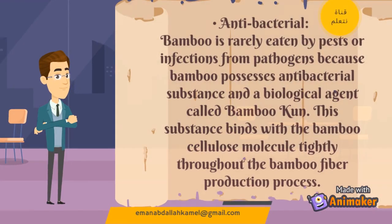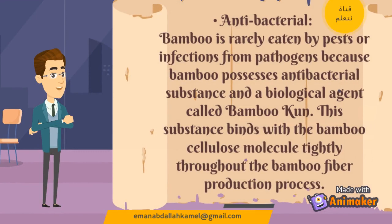Antibacterial: Bamboo is rarely eaten by pests or infections from pathogens because bamboo possesses an antibacterial substance and a biological agent called bamboo kun. This substance binds with the bamboo cellulose molecule tightly throughout the bamboo fiber production process.